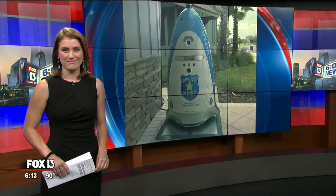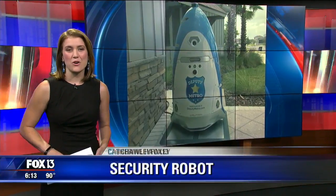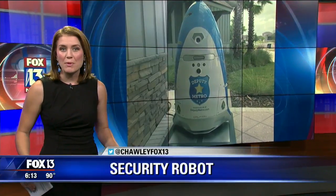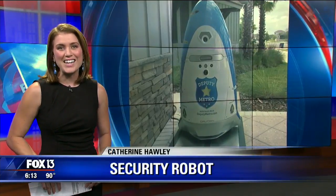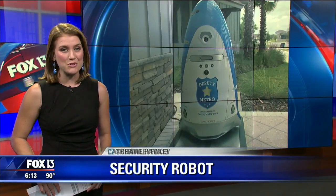These robots are intelligent — they can do all the things that we do. Chris and Kelly, they're actually known as autonomous data machines. The technology is already being used in shopping malls and office complexes, but this robot is the first of its kind in Florida, and it's doing trial runs to patrol a Pasco County community.